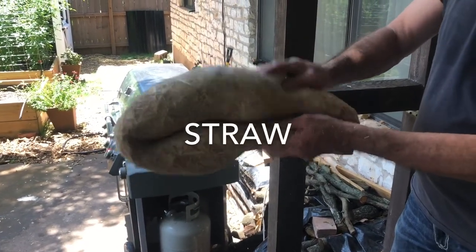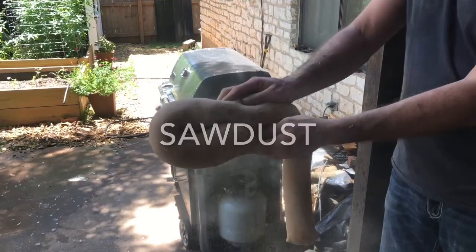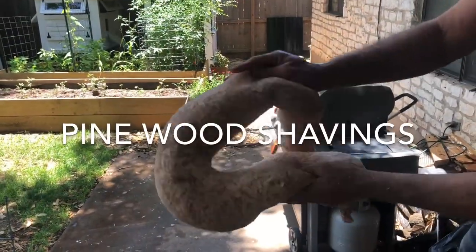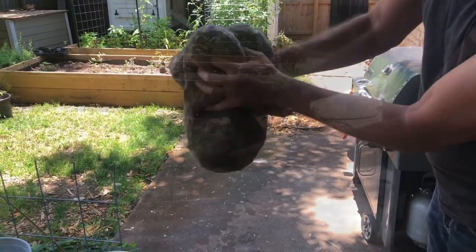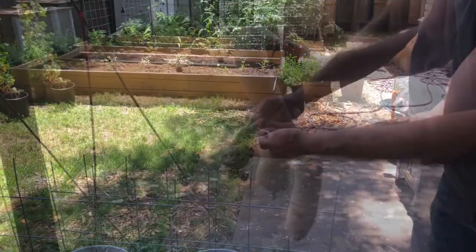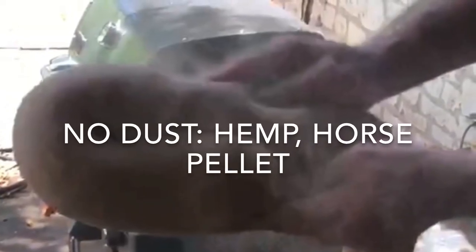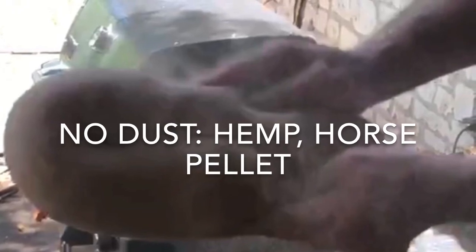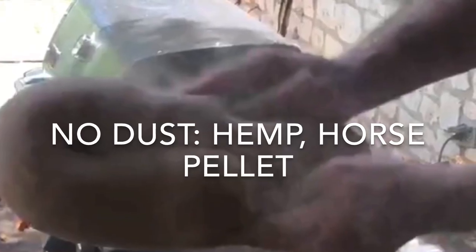For each bedding type, we looked at the dustiness and the messiness of using the bedding material. For this test, one pound of each material was placed in nylon and shaken so we could observe how much dust was emitted. The assessment was made based on observation. The industrial hemp and horse pellets scored the best, the sawdust scored the worst, and the leaves, pine shavings, and straw all had an average score.